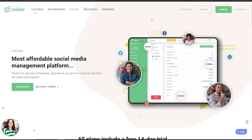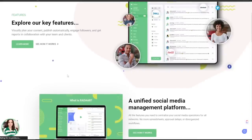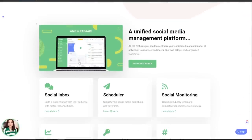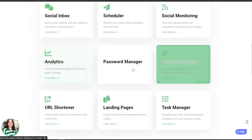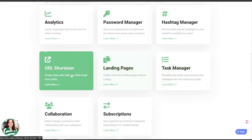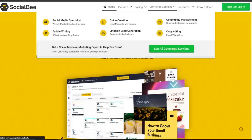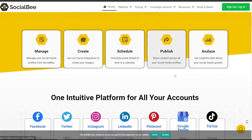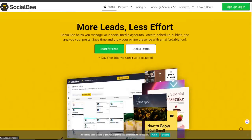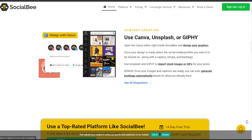There have been a few social media poster tools on AppSumo that are slow or don't work well, so I wanted to see if Radar could actually live up to the test. Looking at the key features: a unified social media management platform with social inbox, scheduler, social monitoring, RSS feed, analytics, password manager, hashtag manager, task manager, URL shortener, landing pages, and collaboration tools.